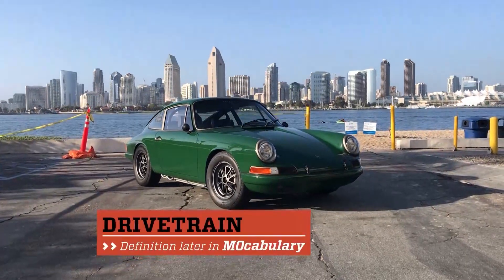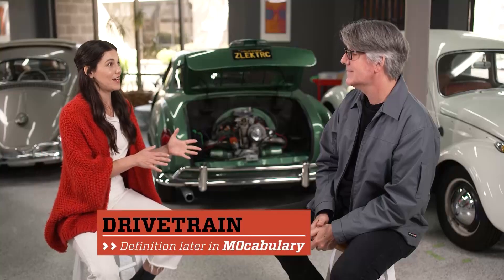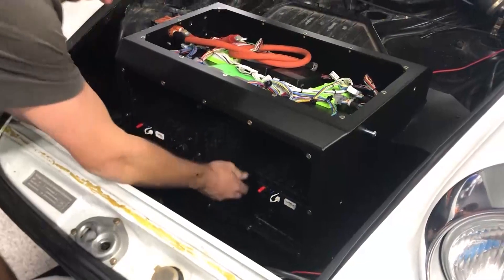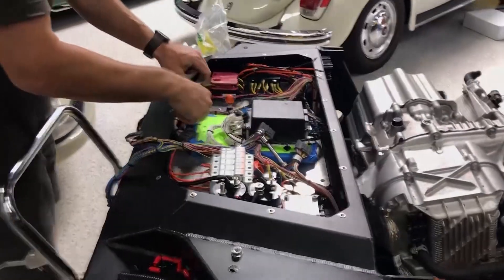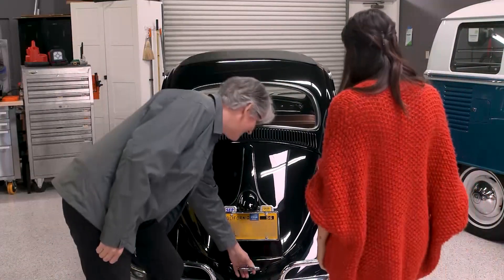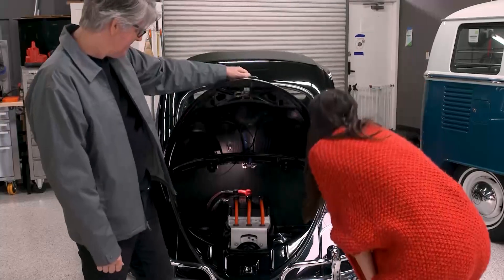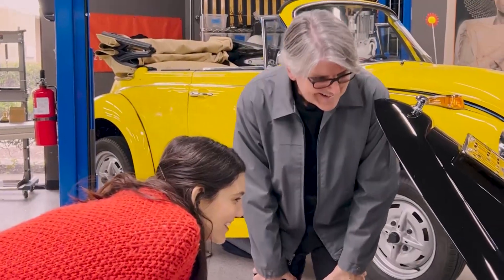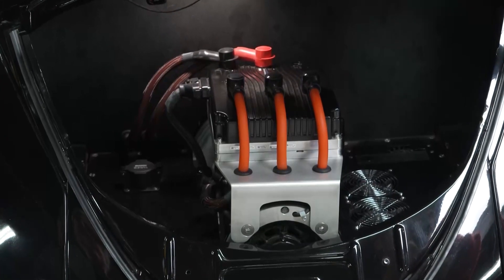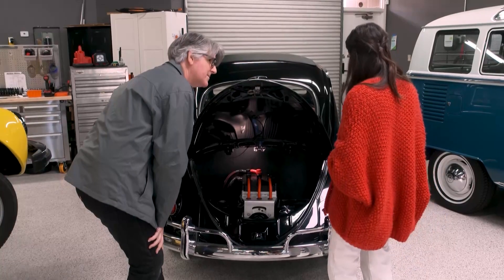How does the drivetrain on one of these cars differ from the before times to what you guys have done to it? The electric motor bolts right onto the existing manual transmission. So you can shift through the gears — second, third, fourth, fifth — or you can also just drive it like an automatic. I love this one. It's so clean in there. This is the electric motor that bolts right onto a 50-year-old transmission.